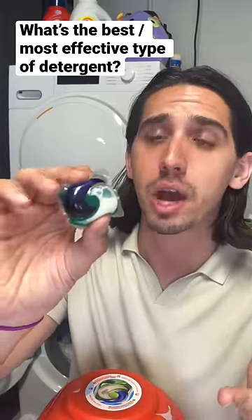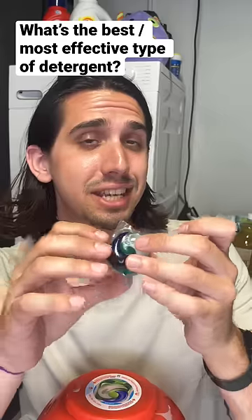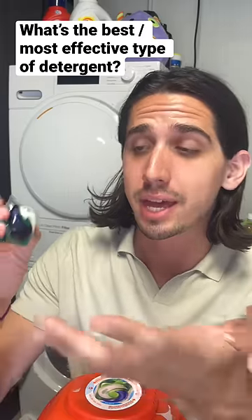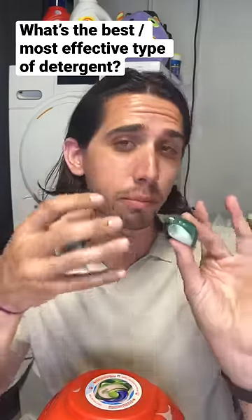The pods probably came out on top because of their compartments. This allows each specific ingredient to stay separate from each other before washing. What that means is that each of these cleaning solutions can be more concentrated, which packs more punch in each pod.